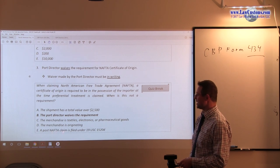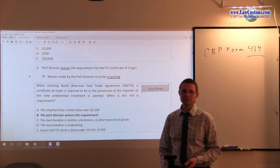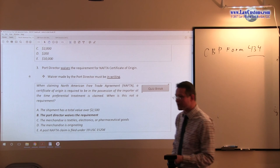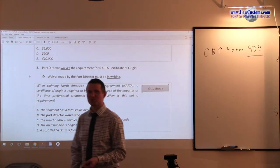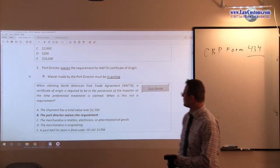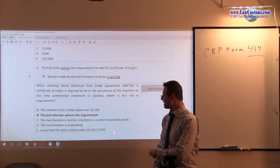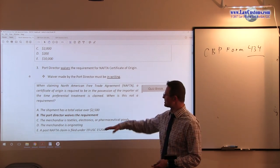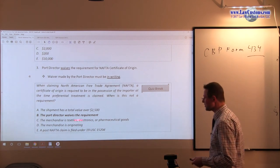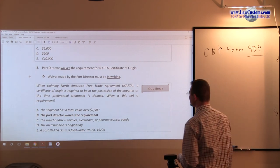A post-NAFTA claim is filed under 19 USC 1520(d) — a post-North American Free Trade Agreement claim. When you file this, you need to provide that certificate of origin. Obviously, the reason you filed it is because you didn't claim NAFTA preference at the time of entry, so seeking a waiver is not really relevant. This doesn't make sense under that fact pattern — so option E is an outlier, and the waiver option is right on point, making B the correct answer choice.